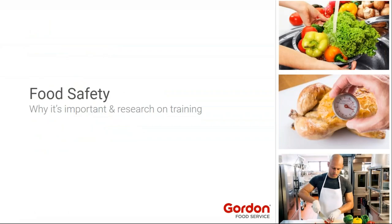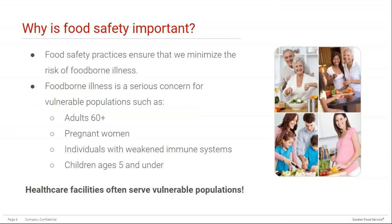Let's talk about food safety and why it's important. While food safety practices may seem like just another rule to follow, food safety is important because it helps minimize the risk of foodborne illness or food poisoning. Common symptoms of foodborne illness can include vomiting, diarrhea, abdominal pain, fever, and chills. Foodborne illness is a serious concern for vulnerable populations because it can lead to long-term complications and even death.